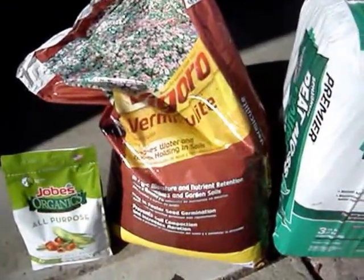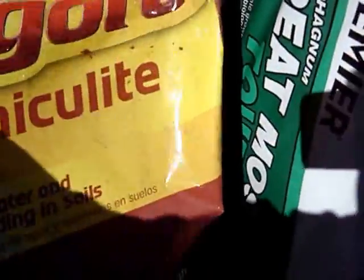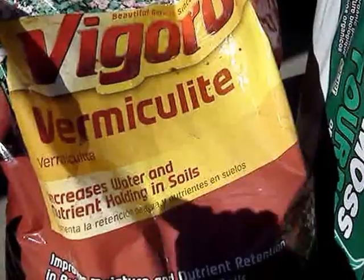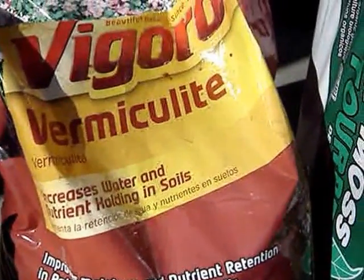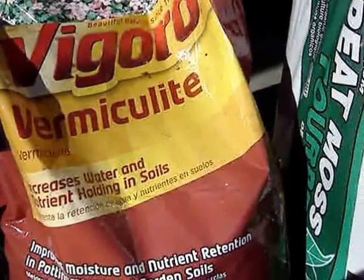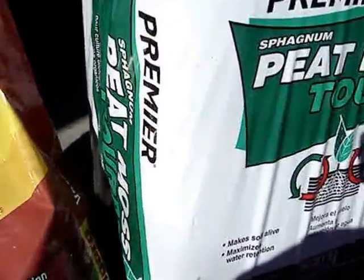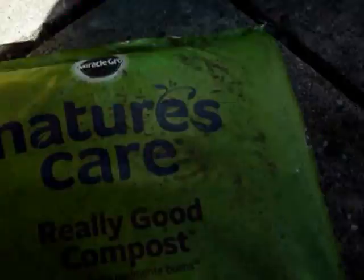I have the vermiculite here. I got the bigger bags because I wasn't exactly sure how much I needed. He says it's better to buy in bigger bags because it's less money that way. I got three bags of that — that's all they had, towards the end of last year. Peat moss is the other one-third, and then compost.